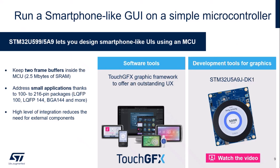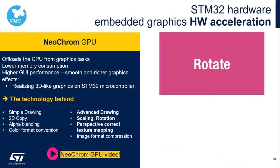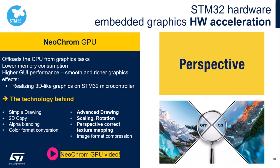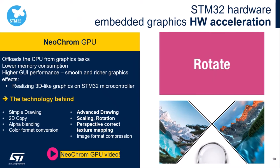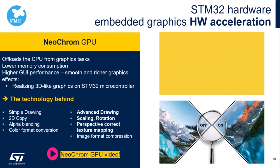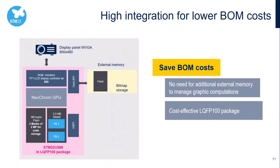We are going to use the discovery kit shown here, which you can already order. The NeoChrome is the latest graphics IP, providing hardware-accelerated 2.5D features. It accelerates scaling, rotation, and perspective-correct texture mapping, offloading the CPU and providing smooth and richer graphics effects. Thanks to the high amount of integrated SRAM, you can place the internal buffer inside the STM32U5 and avoid using external SRAM, which saves BOM cost. We also offer LQFP packages, so you can use lower-cost PCBs like 4-layer boards.